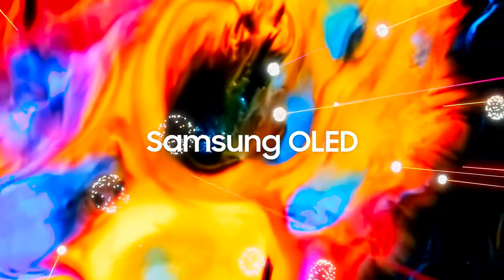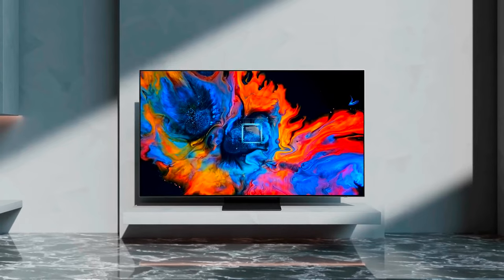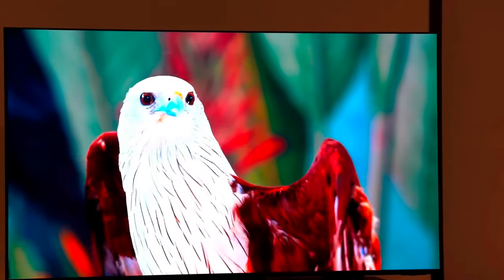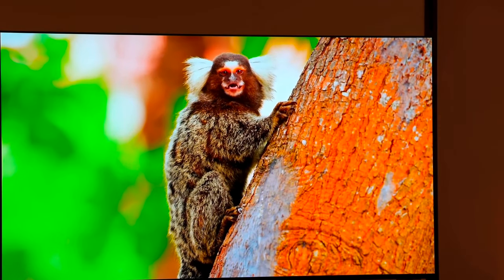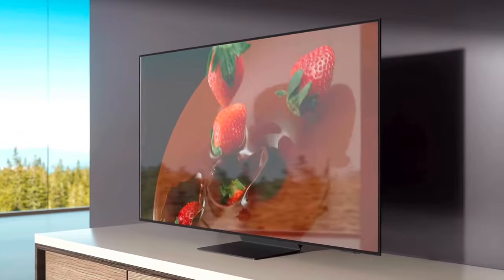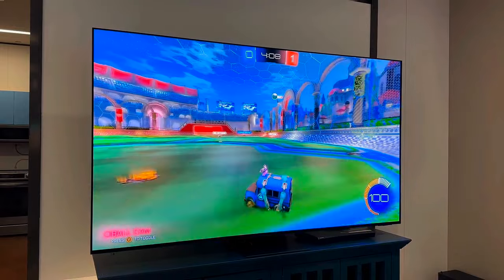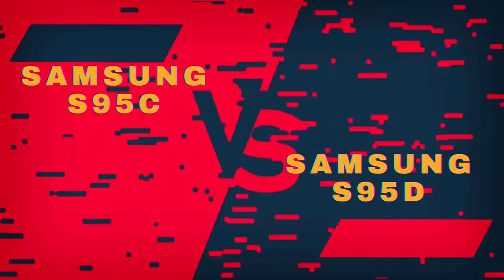The S95D is meant to replace the S95C, but the latter will remain available until existing stock sells out. Both TVs have similar capabilities, but the S95D can get a bit brighter and it has a new matte screen that significantly reduces glare and reflections. However, the older S95C costs much less and its glossy screen has some unique perks that videophiles might prefer. In this video, I will compare these two TVs side by side to avoid any confusion.